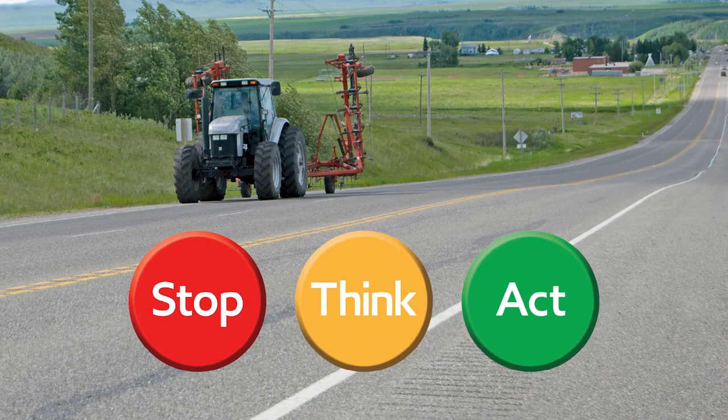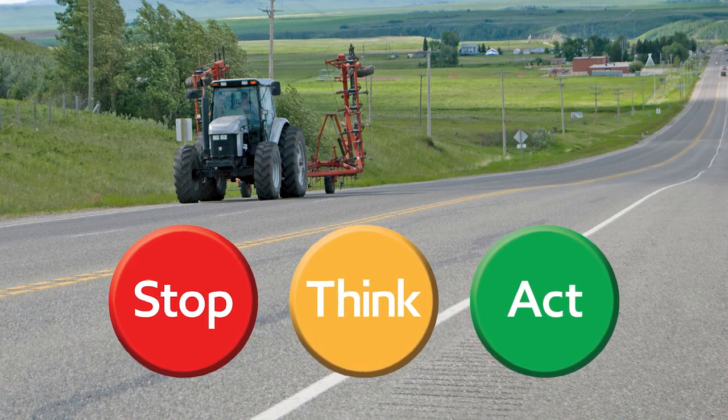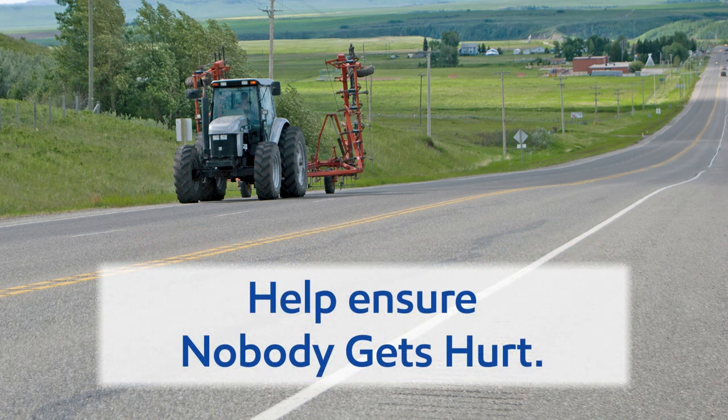By anticipating the risks of driving farm equipment on rural roads and taking action to overcome those risks, you can help ensure that nobody gets hurt.